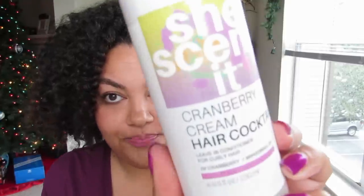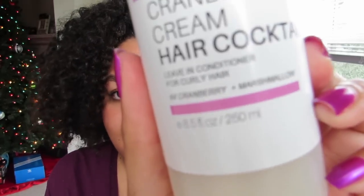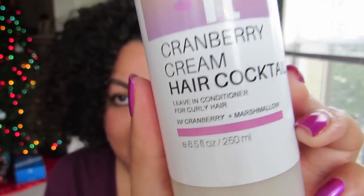The next thing I got was a pure influence from my girl Tasty Redbone, aka Makeup Vixen, aka Flawlessly Freckled — her new handle. She told me that she loved this, and this is the Cranberry Cream Hair Cocktail. It is a leave-in conditioner with cranberry and marshmallow in it — an eight and a half ounce bottle. She said that she cannot live without this stuff, and she is the one who put me on to the avocado conditioner, so she will never steer me wrong. I hope that I love this as much as she does.